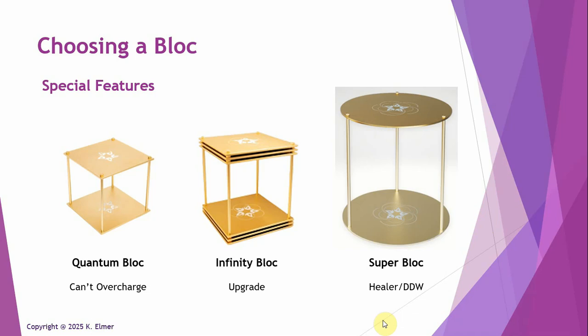Lastly, the newest block is called the Super Block, and this one is very unique. It has two really unique features that are special on top of the standard features. The Super Block is by far the most powerful healer block.